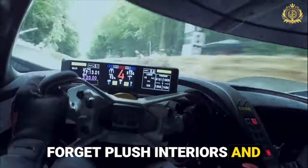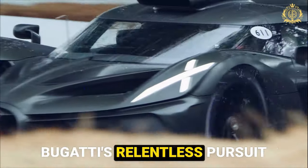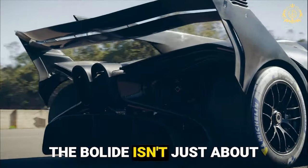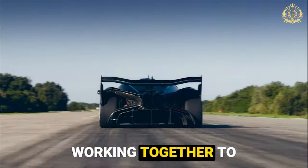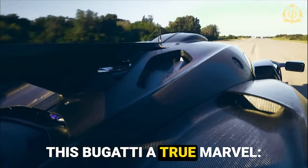Forget plush interiors and opulent materials — the Bolide is pure unbridled performance, the pinnacle of Bugatti's relentless pursuit of pushing the boundaries of what's possible on the track. The Bolide isn't just about brute force; it's a symphony of engineering marvels working together to achieve peak performance. Here's a look at some of the key features that make this Bugatti a true marvel.